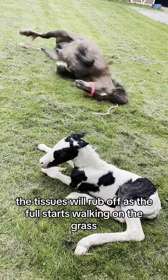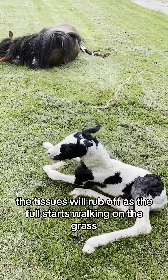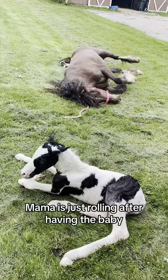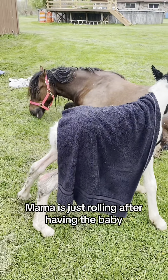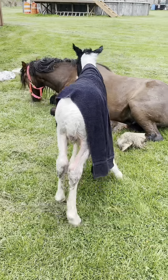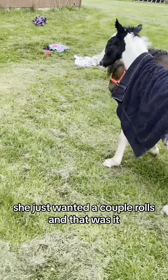Those are hoof slippers — they protect the mare's uterus as the baby is going through and being born. The tissues will rub off as the foal starts walking on the grass. Mama is rolling after having the baby. No worries — she did not colic or anything dangerous, she just wanted a couple of rolls and then she stopped.